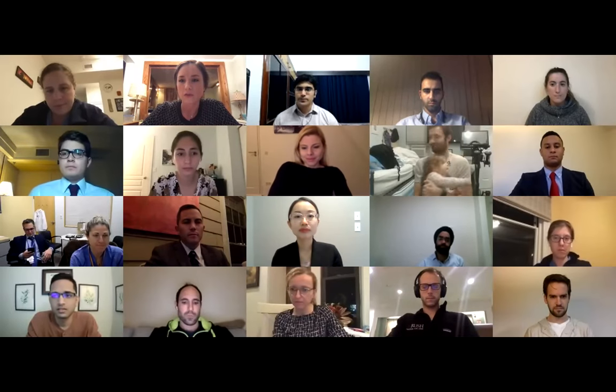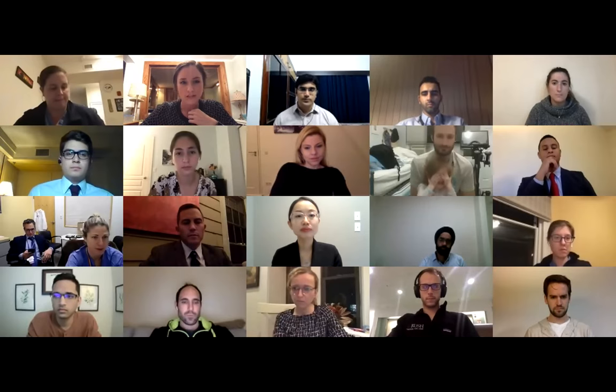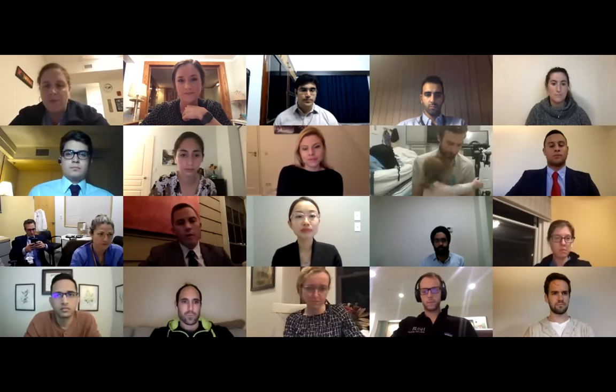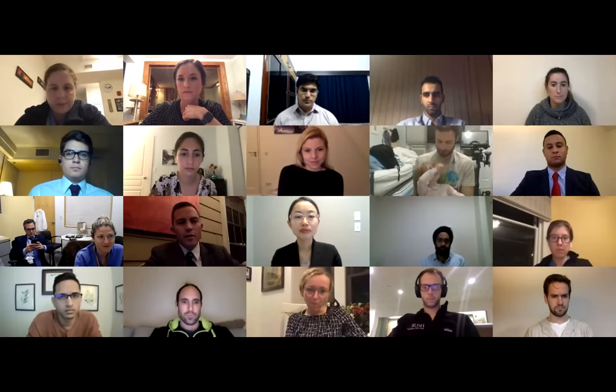Dr. Bloom, please tell us about the cardiothoracic fellowship — how you apply, and what it means to transition from general surgery to a CT fellow here at MGH. My name is Jordan Bloom. I started general surgery at MGH in 2011, did three years of clinical training, went into the lab for three years, applied and was accepted to our 4+3 training program, finished general surgery, and now I'm starting my final year of CT training as a PGY-10.